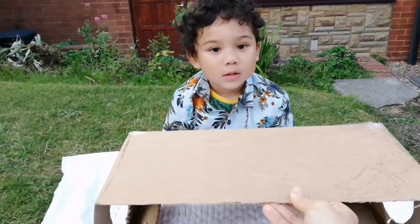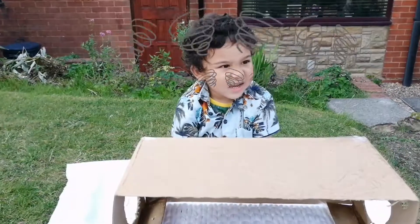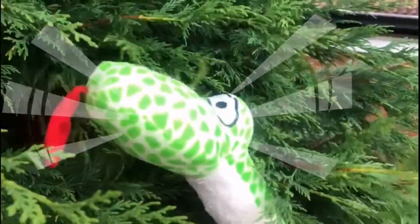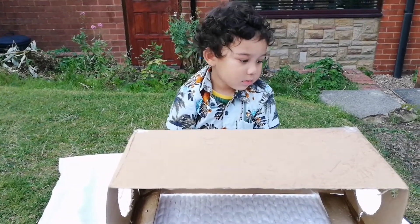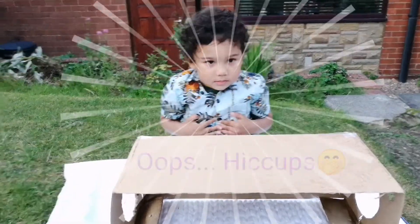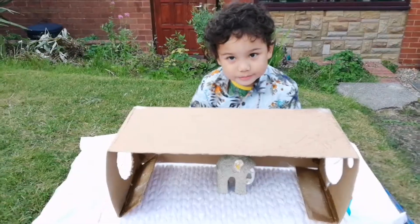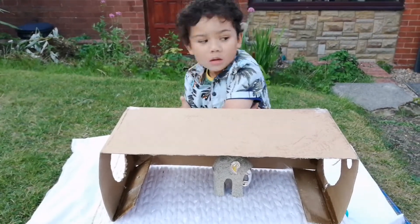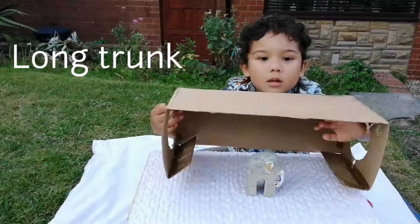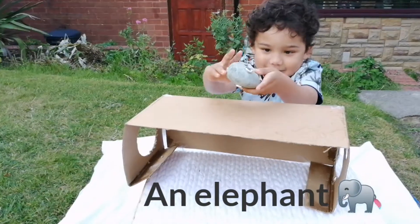Mommy is going to give you this box, okay? And then Mommy is going to give you some clues about animals. Can you guess? Yeah. Alex will never guess who I am. Are you ready? The first animal is something that is really big with a long nose. Long nose. Big ears. Can you guess? Elephant! Elephant. Yeah, well done!